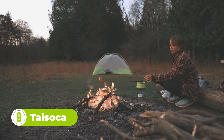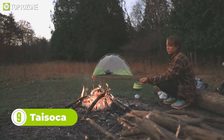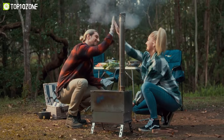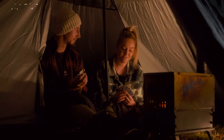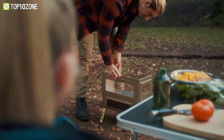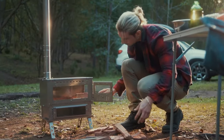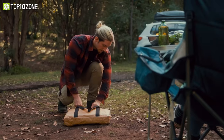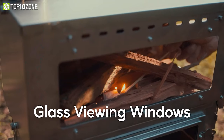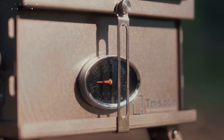If you love outdoor adventures, you need a reliable companion that can keep you warm, cook your food, and make your experience more enjoyable. Here we have the Toy Soka, the ultimate outdoor stove, grill, and heater. Toy Soka is made of titanium, which makes it durable, lightweight, and eco-friendly. It has a double-layered design that allows you to use the top layer as a grill and the bottom layer as a heater. You can fold it to carry it easily in your backpack, and there's also a transparent glass lid that lets you see your food as it cooks. Moreover, it has a built-in thermometer that helps you control the temperature.